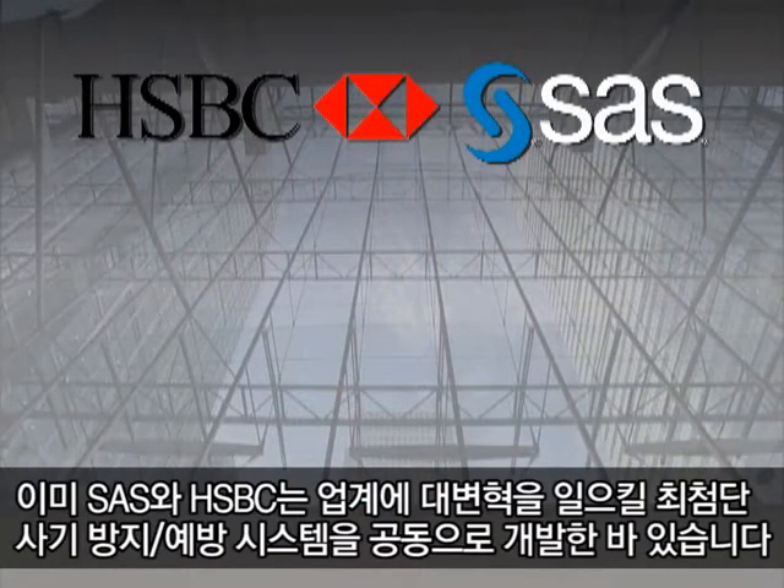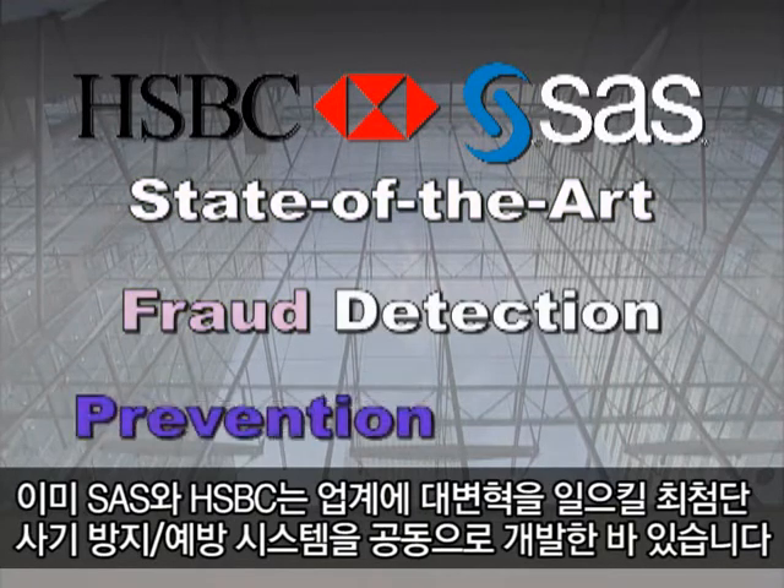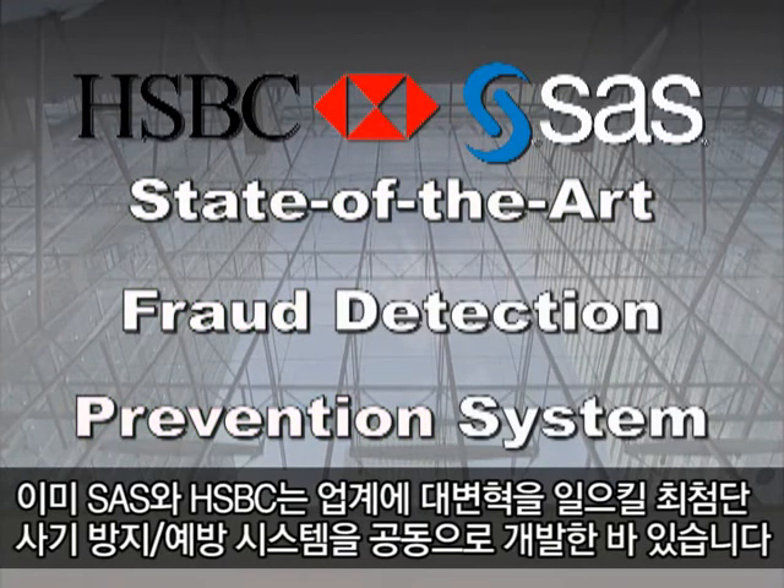SAS and HSBC have collaborated to devise a state-of-the-art fraud detection and prevention system that will revolutionize the industry. If any bank asked me would I recommend the SAS solution, I would recommend it unequivocally. It is an absolutely first-rate fraud solution.